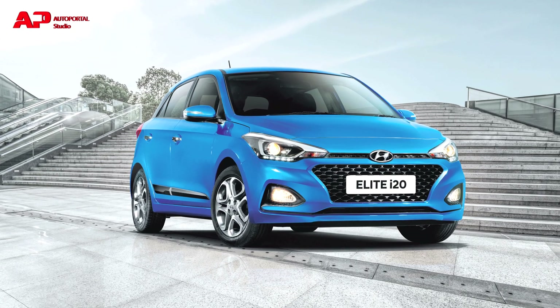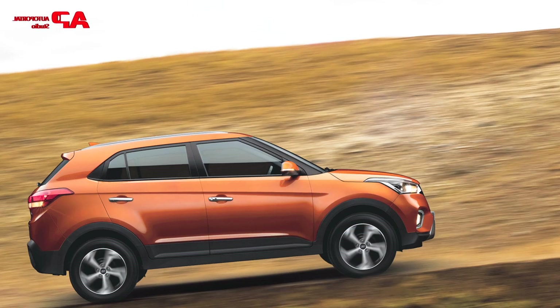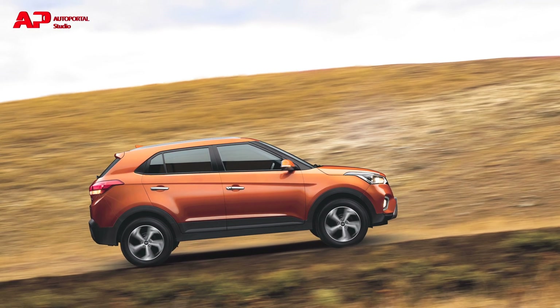Apart from that, Hyundai will increase prices across its product lineup — except for the newly launched Creta — by up to 2% from June.